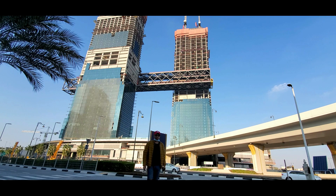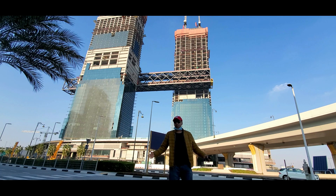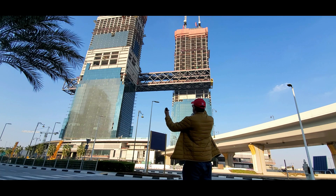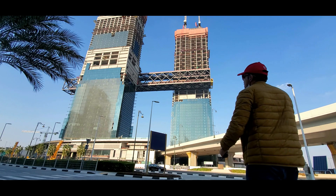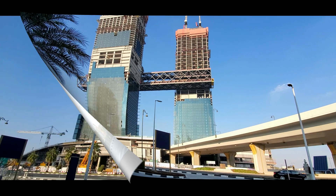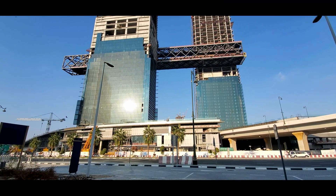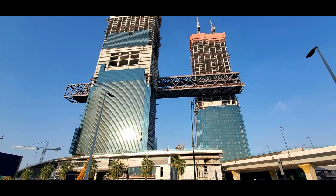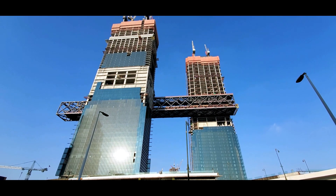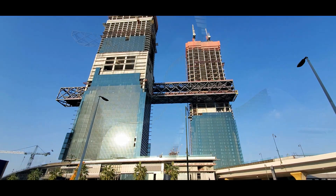One Za'abeel is just as impressive below ground — going down 38.5m and spanning seven floors, the basement will be the deepest in the Middle East, using the space for over 2,500 car parks, storage and maintenance rooms, maximizing above-ground efficiency. The enabling works for the basement took 24 months to complete, and the unprecedented depth required new techniques to dehydrate, cure and stabilize the concrete.